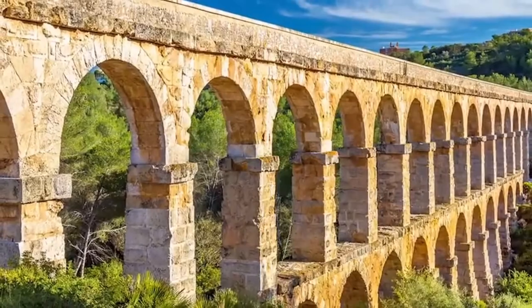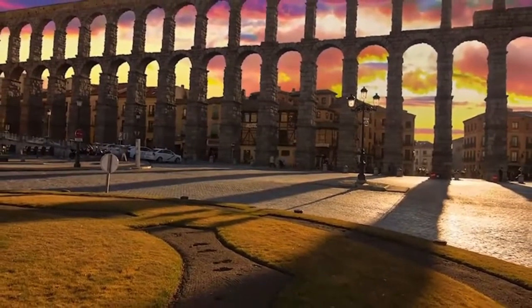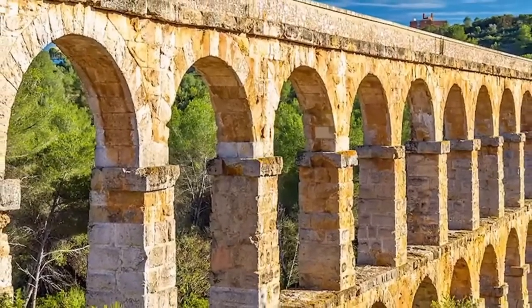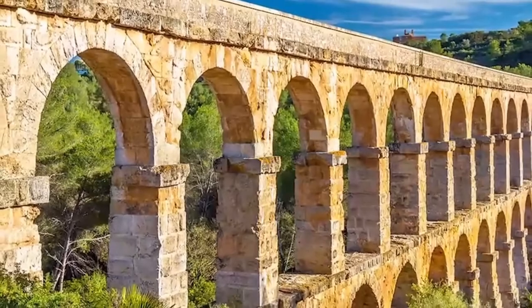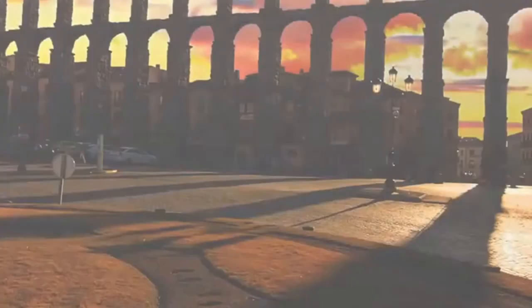It took about 500 years to build Rome's massive system, which was fed by 11 separate aqueducts. To this day, Rome's public fountains run constantly, as do smaller faucets that provide fresh water to anyone who stops for a drink.